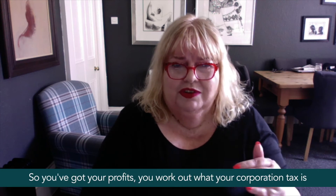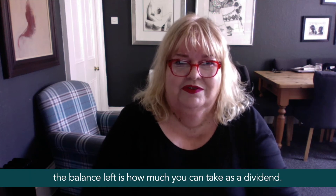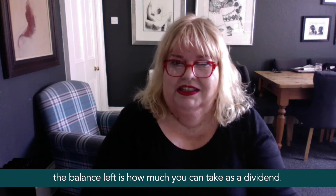So you've got your profits, you work out what your corporation tax is, and the balance left is how much you can take as a dividend.